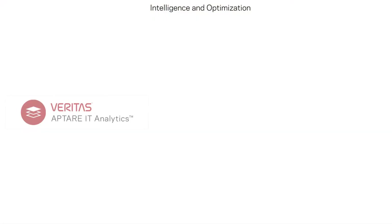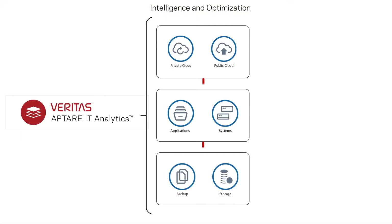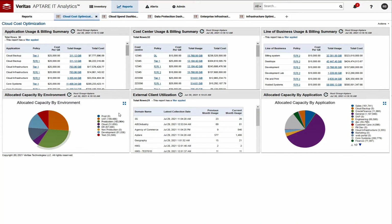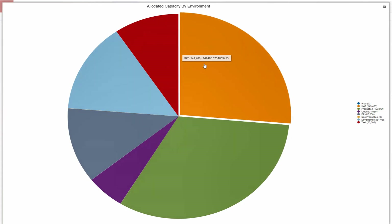Having real-time visibility into the status of your systems and data is key to being able to effectively optimize your costs and application performance. Veritas provides visibility and analytics across on-premises and cloud deployments, which enables optimization and performance for your IT services running in hybrid multi-cloud architectures.